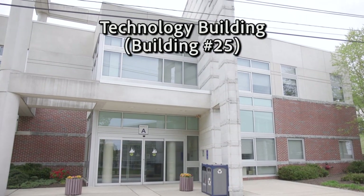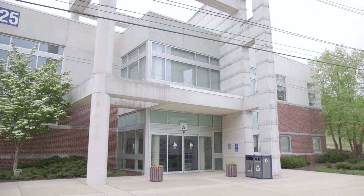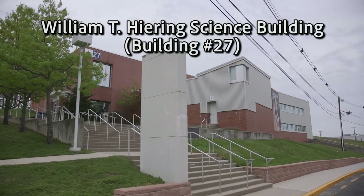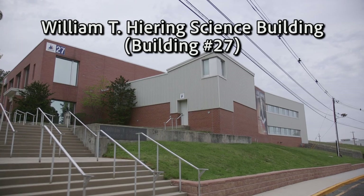In front of the H. Hovnanian Health Sciences Building is the Technology Building, which features specialty software, photography, and computer labs. The William T. Herring Science Building sits right next to the Technology Building, and all of our science labs can be found here.